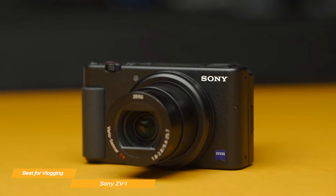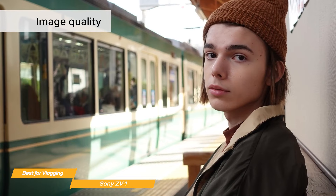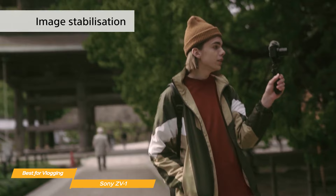The ZV-1 is packed with features that make it a great choice for vlogging. It has a 20.1 megapixel 1-inch CMOS sensor that captures incredible detail and produces stunning image quality. It also shoots 4K high dynamic range footage and has great image stabilization so you can achieve smooth and fluid footage.